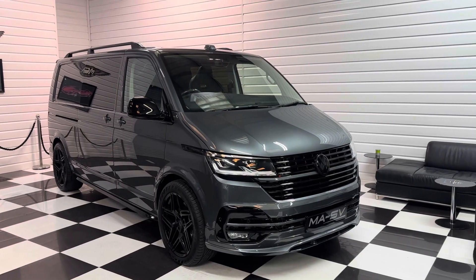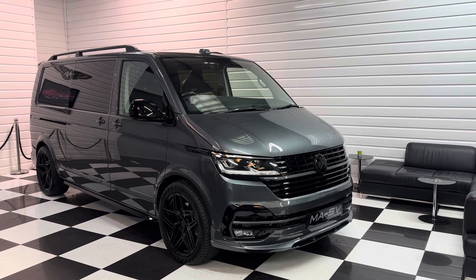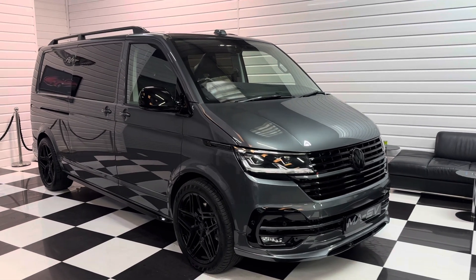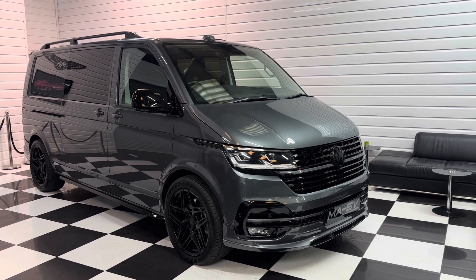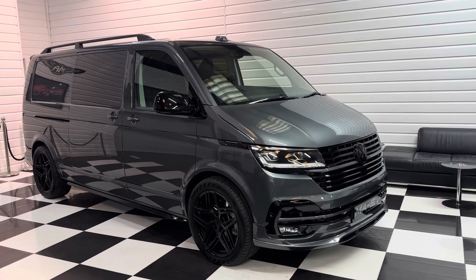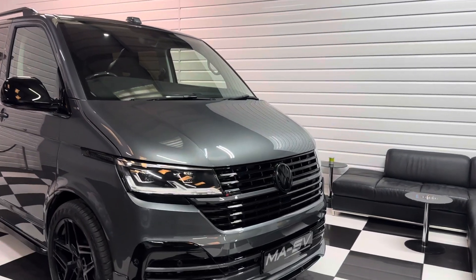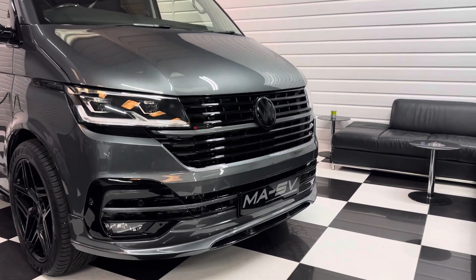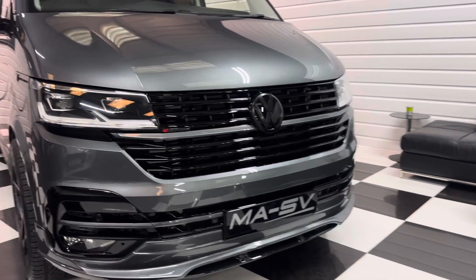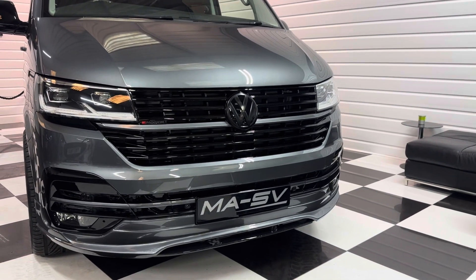Hi, it's Ander here with Martin Atkinson's Specialist Vans. Today we bring you a delivery mileage 73-plate, super rare long wheelbase Transporter 4Motion. This has got the bi-TDI engine, so it's 204 PS with the DSG gearbox. This is the absolute top of the range model that you can get. It's got a huge factory spec on it and it's a combi conversion, so it's got five seats and some lovely styling goodies.